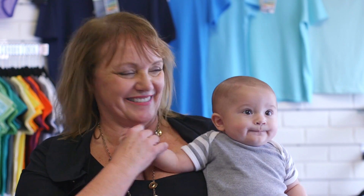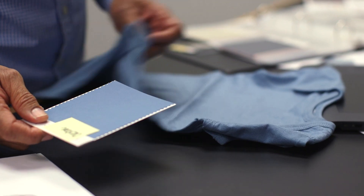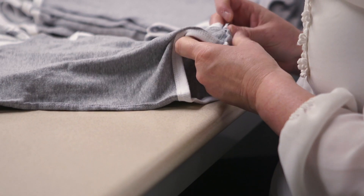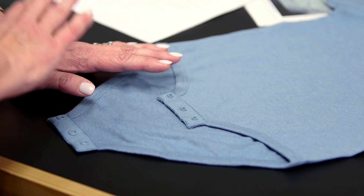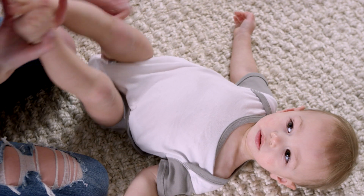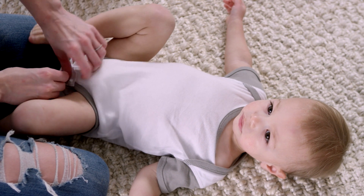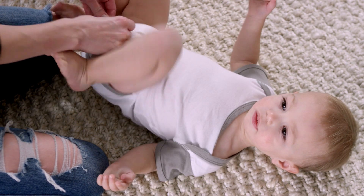Let me show you what we've done. After almost a year in development, we've redesigned the closure section of our bodysuits. We're now utilizing a snap tape with a plastic molded injected snap right onto the tape, sewn onto our bodysuit, and it'll give you a consistent placement of our snaps on every bodysuit we produce. Diaper technology over the last 20 years has changed dramatically, and we took this opportunity to reshape the leg of our bodysuit, giving you the most up-to-date, best-fitting bodysuit the industry has to offer.